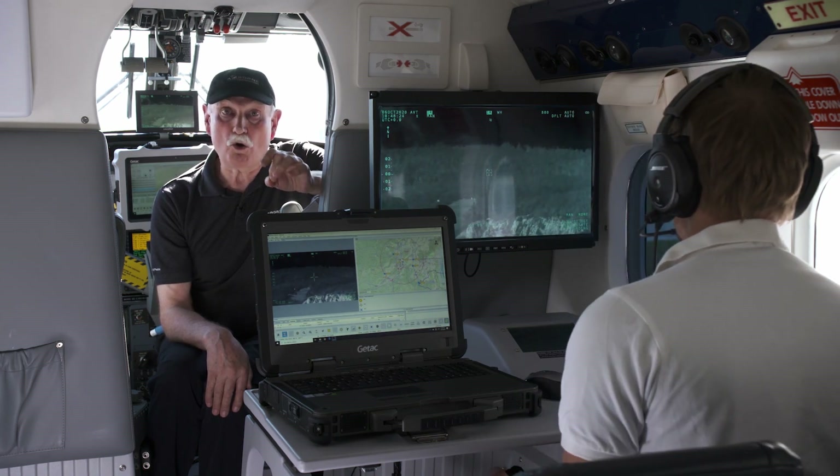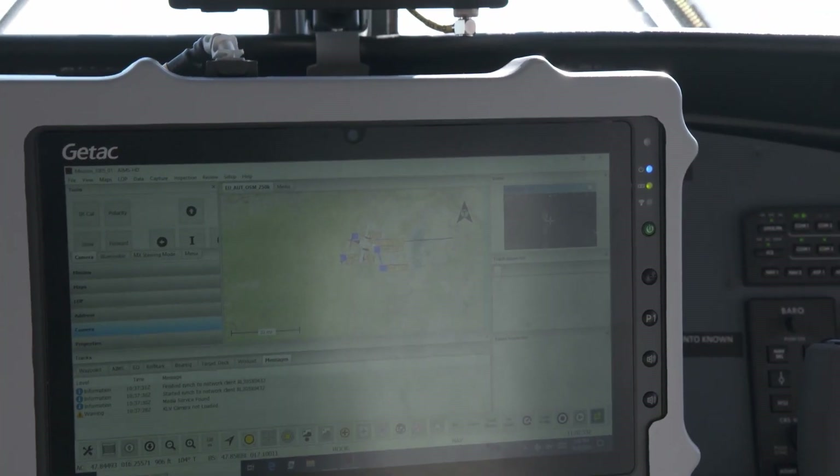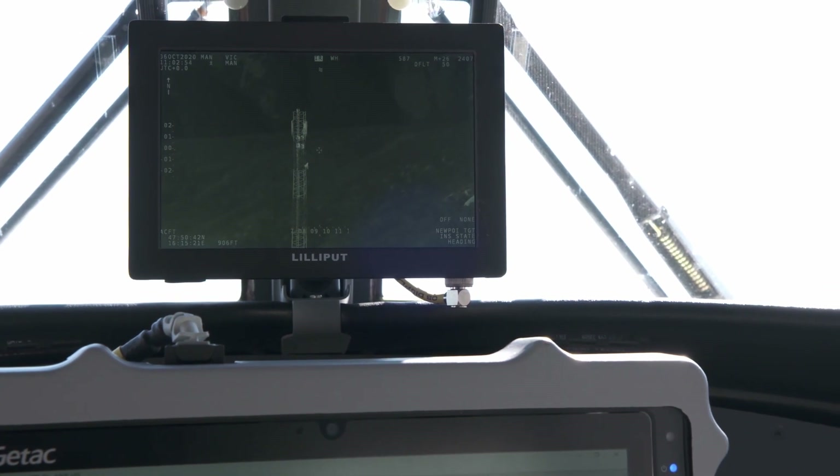In fact, it is the co-pilot who directly controls the complete EOIR system and the complete link system from his position next to the pilot.